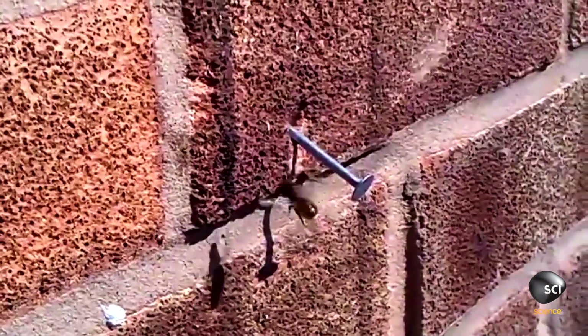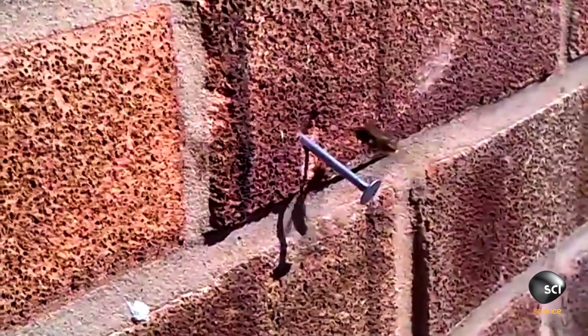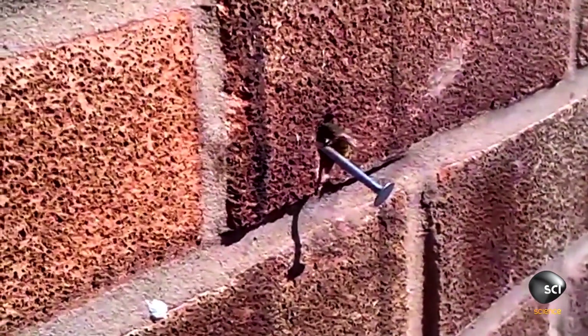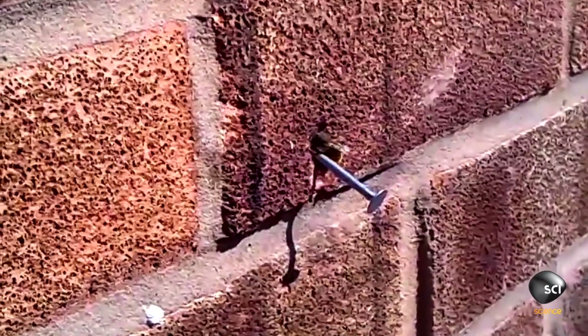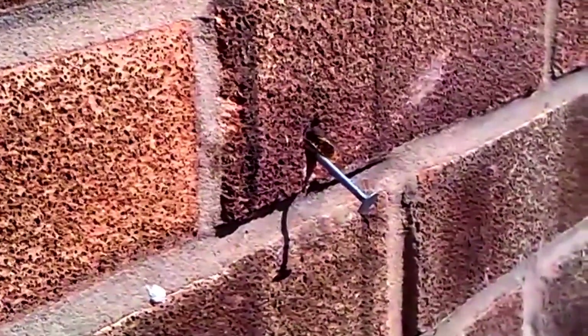As animals get larger, they actually have to use a greater and greater proportion of their own muscle mass to carry around their own bodies. In something as tiny as the bee we're seeing in this clip, it's not having to use a lot of its own muscle mass to carry itself around, and so it can use a greater proportion to move things like the massive nail we see in this clip. And we think the bee totally nailed that task.